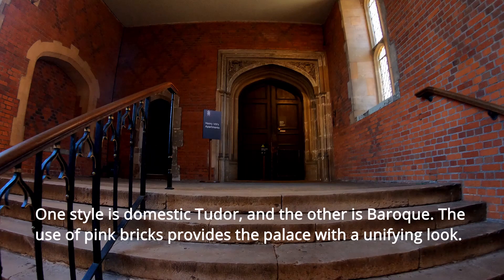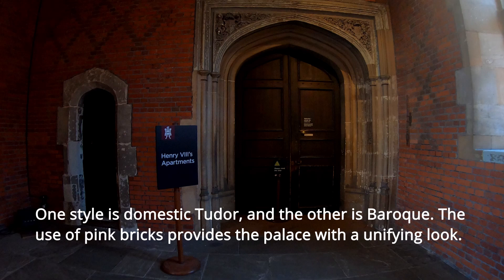This gave the palace two different architectural styles. One style is Domestic Tudor and the other is Baroque. The use of pink brick provides the palace with a unifying look.